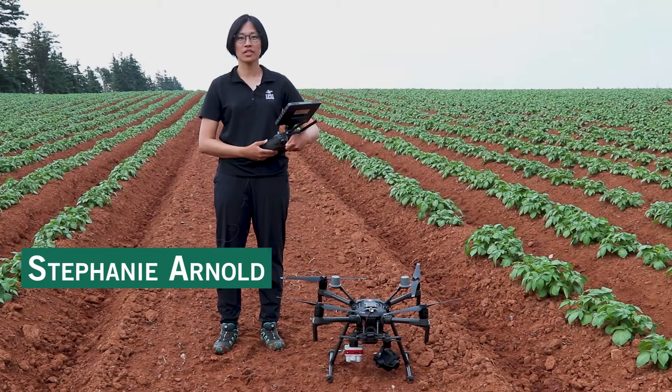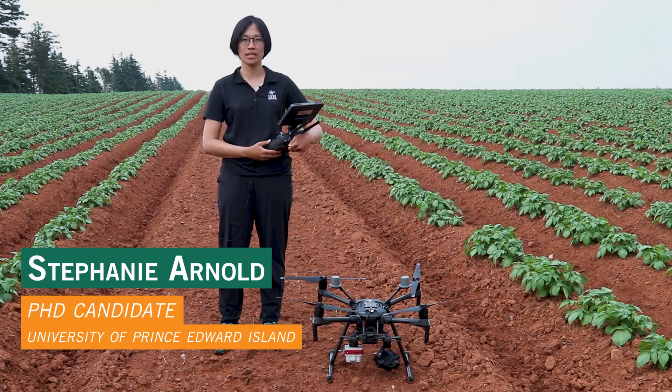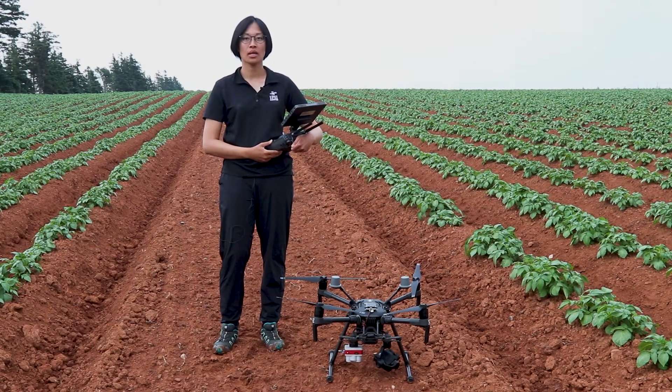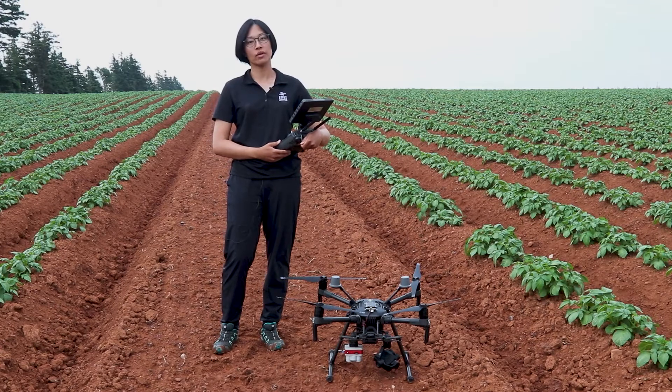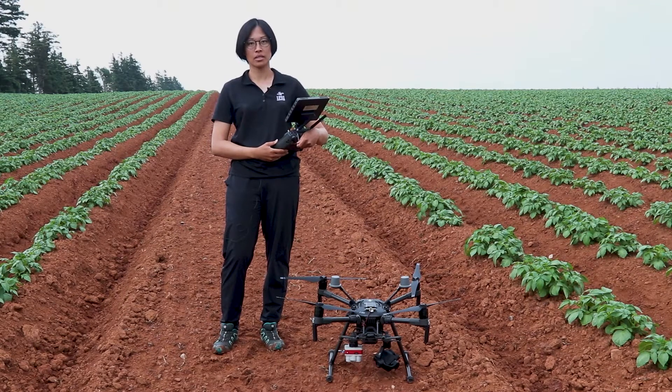Welcome to Spring Valley. I'm Stephanie Arnold with the University of Prince Edward Island Climate Research Lab. I'm using precision agriculture with PEI farmers, collecting thermal imagery with drones like this as part of the Agriculture and Agri-Food Canada Living Lab Atlantic Initiative.